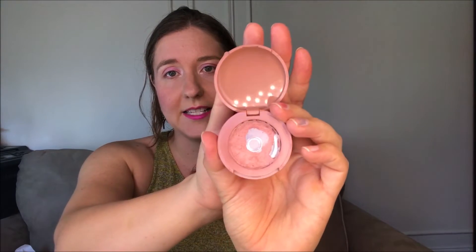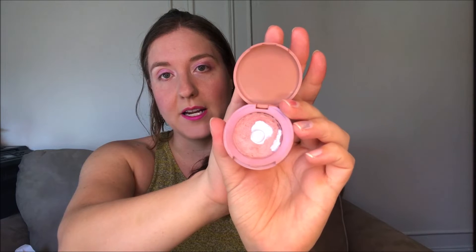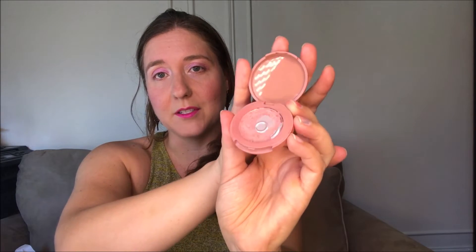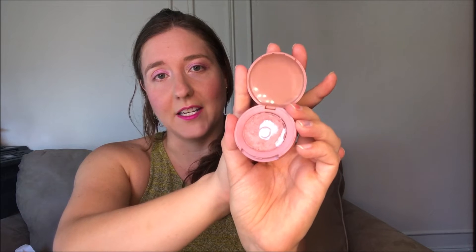Also showing visible progress is the Tarte Amazonian Clay Blush in the shade Partay. You can see lots of pan there. Now this did break once and I already had to repress it, but I've still been using it and getting a lot of use out of it. I'm a little tired of this blush because I want to use other stuff, so I'm just trying to work through it as much as possible. But look at that — nice and shiny in there. It's definitely getting used.